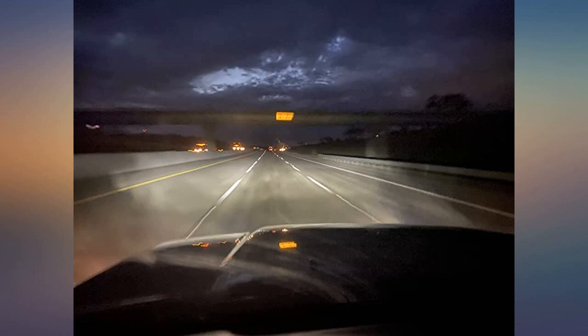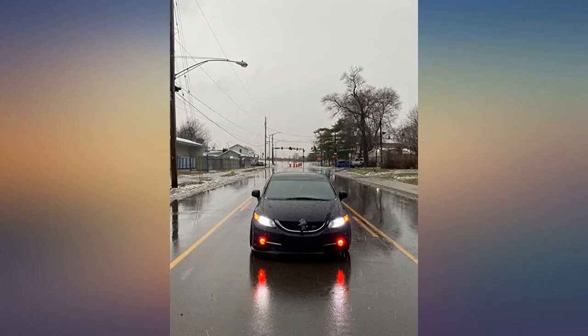Just got my order so I haven't been able to install them yet, but I have to point out how well they were packaged. Very clearly labeled as to which bulbs are which, instead of trying to read the tiny font on other light bulbs.